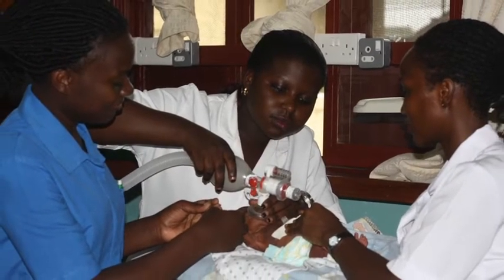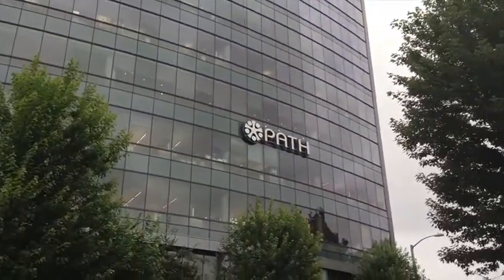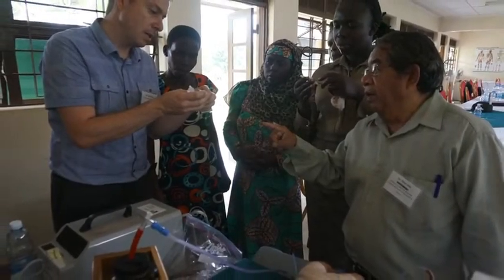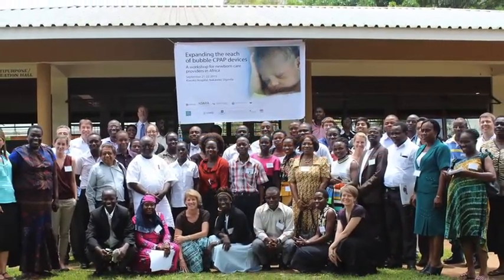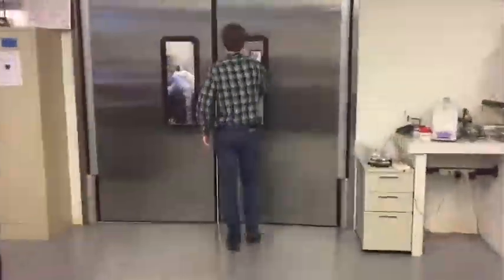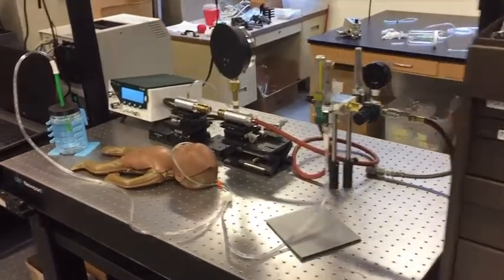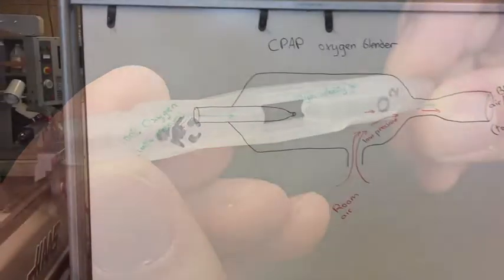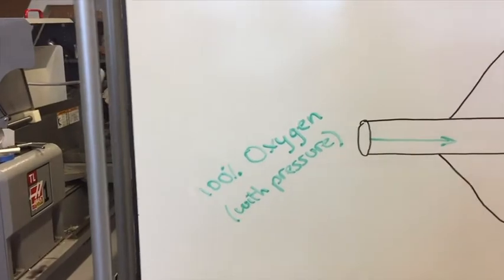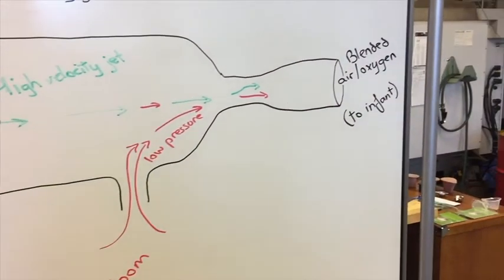Doctors and nurses worldwide desperately need access to reliable CPAP devices that are safe for babies and their developing bodies. PATH is a non-profit organisation that designs and scales up technologies for low-resource areas. PATH designed an exceptionally low-cost bubble CPAP kit that has undergone rigorous testing. The kit comes with a revolutionarily designed oxygen blender based on principles used in jet engines. Without requiring a source of power, this blender mixes room air into a stream of oxygen and allows babies to receive less than 100% oxygen.